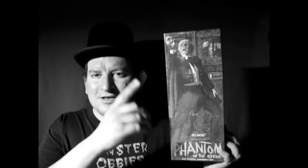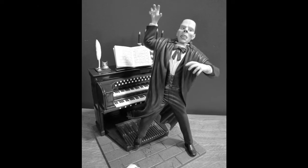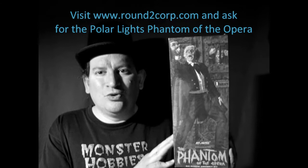But our special category shall be the Atlantis Phantom of the Opera, and all model kits related to the Phantom of the Opera — like the Polar Lights edition, where the Phantom is at the organ, removing his mask and scaring poor Christine.